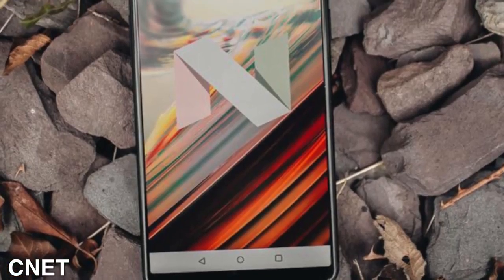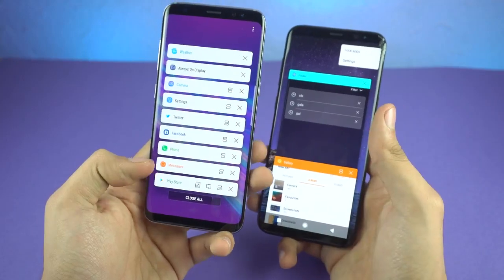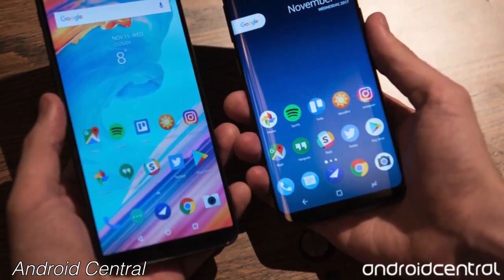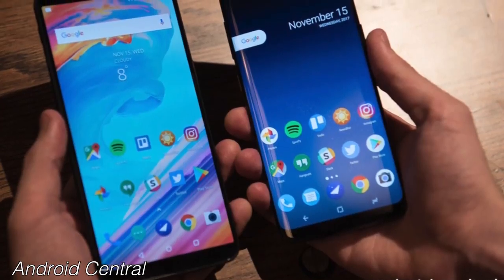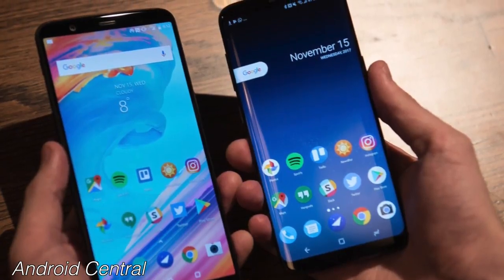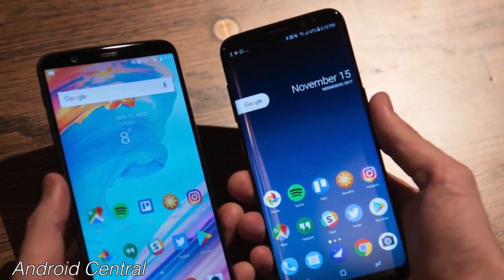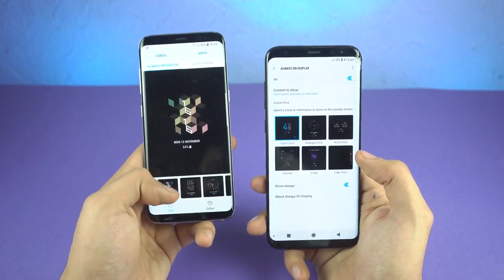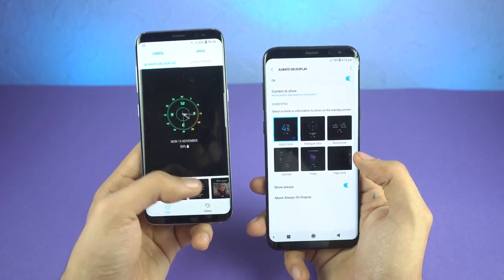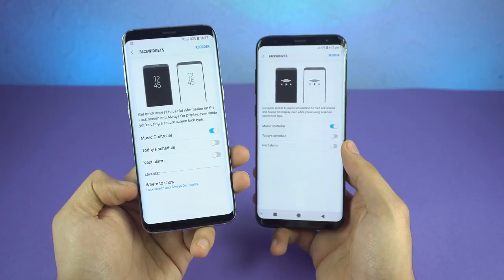Next comes software. The 5T runs Oxygen OS based on Android 7.1.1 Nougat, while the Galaxy S8 is also on Nougat but Oreo testing is in full development. Both phones will eventually get the update — OnePlus 5T might receive it first in December. The main difference comes down to the interface: the OnePlus 5T has a stock look while the Galaxy S8 has Samsung Experience UI with Samsung's own features. The S8 packs more features, but the 5T may feel more snappy and some people prefer stock over a custom skin. It's a win-win for both.